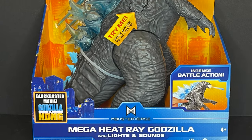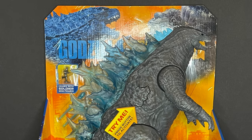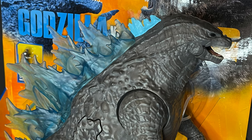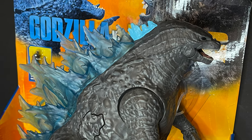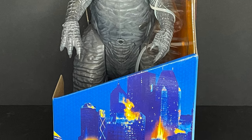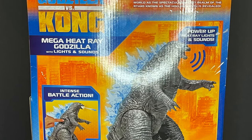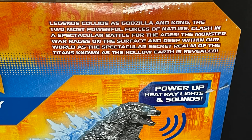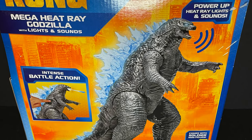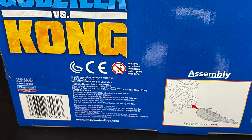Welcome back everyone, Toysha's here and I'm back yet again to give you guys another fresh look courtesy of my friends over at Playmates Toys. We're totally checking out the brand new Mega Heat Ray Godzilla — a mega gargantuan Godzilla figure with light-up eyes and a little mini soldier guy. I love the packaging; it's a big box of a lizard, huge as Godzilla should be. 'Legends Collide, Godzilla vs. Kong' — can't wait to see the movie. Giant tail in the box, of course.